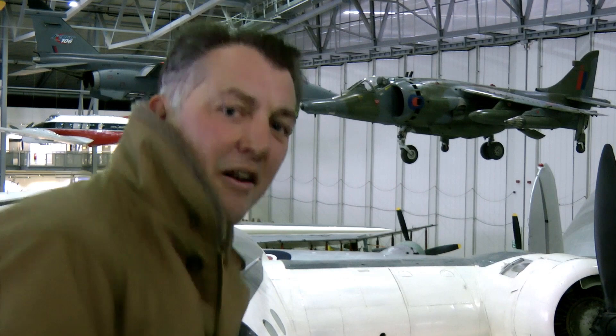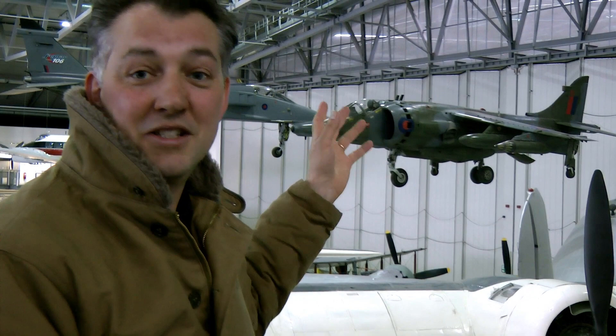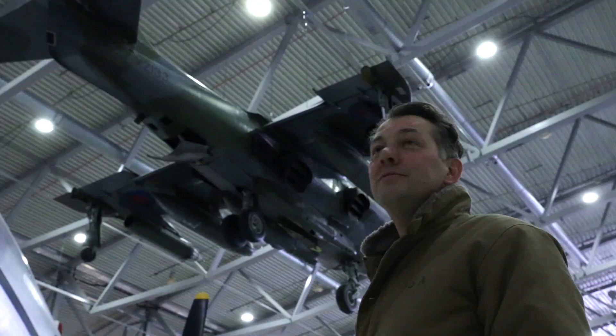What we're going to do is go over there now and stand underneath it, so you can see where the thrust of that Pegasus engine would have been burning down and forcing the aircraft into that vertical position. And that's why it's known as the Harrier Jump Jet.